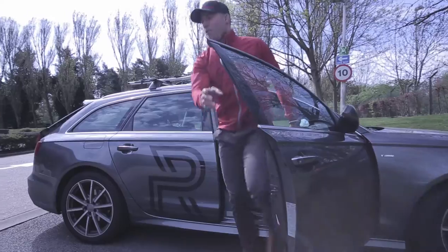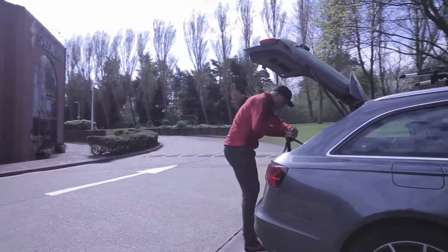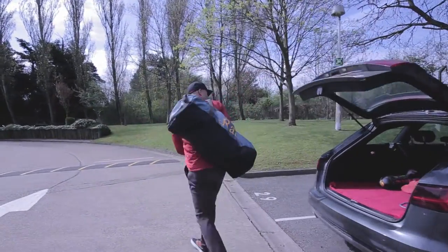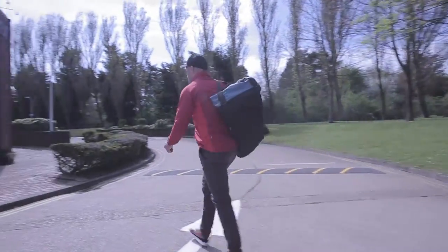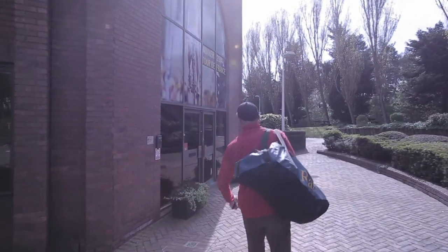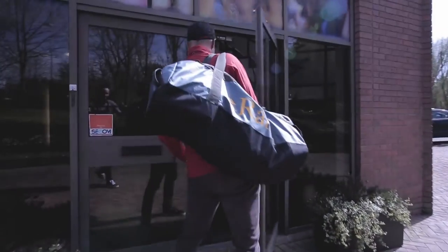The Tour Divide is a 4,400 km self-supported mountain bike race from Banff in Canada down the Rockies, down the continental divide of America to New Mexico. It's one of the few Grand Tours and the longest off-road mountain bike route on the planet. Throughout the course of the race there's over 200,000 vertical feet of climbing — over seven Everests of climbing.